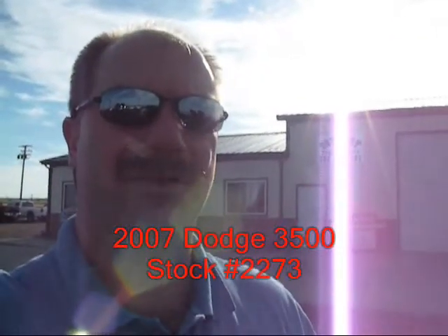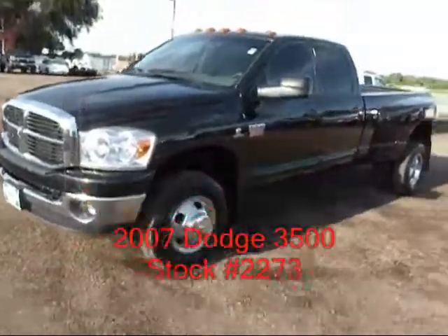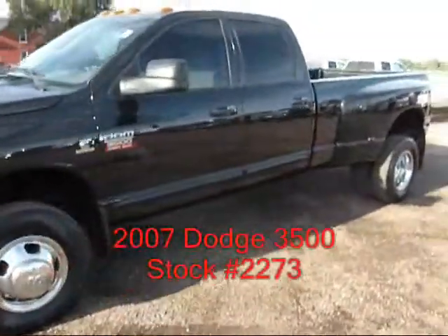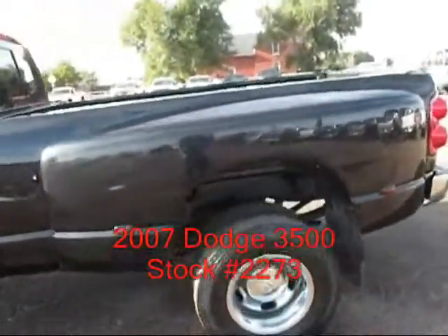Hi, I'm Mike with Country Truck in Fort Lefton, Colorado. We've got a real nice '07 Dodge Dually to show you. It's got the 6.7 Cummins Turbo Diesel with a 6-speed manual shift automatic transmission.